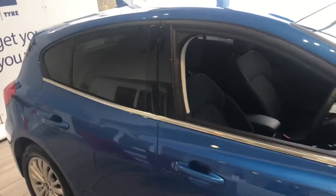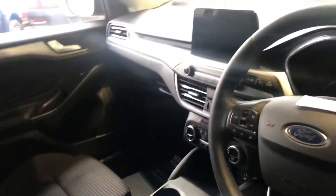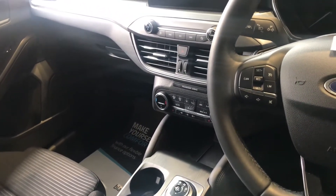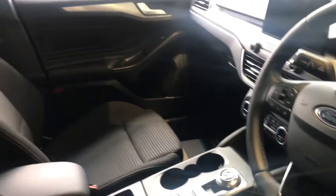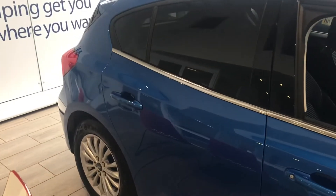Looking inside, you've got a lovely Titanium cloth interior. You've got the Apple CarPlay built-in sat-nav, climate control to set the temperature that you desire. It also comes with front heated seats, cruise control, and phone connection for Bluetooth.